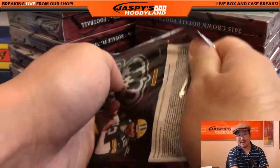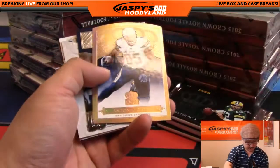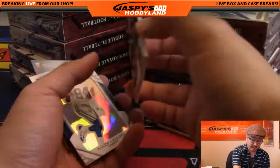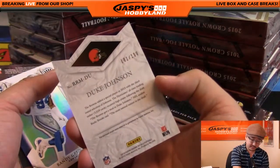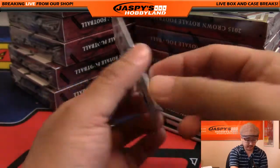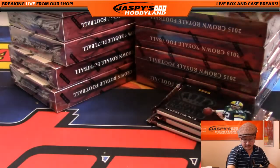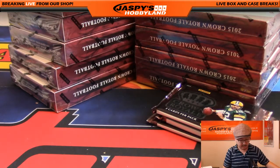There's Aaron Rodgers. Antonio Gates refractor — that should be numbered. Nice: 24 out of 25. And Philip Dorsett, 181 out of 199. Duke Johnson — I like that copper orange look. Nice one for the Browns, going out to Nathaniel. And there's Randy Gregory — he's Witten's backup still. Nice, and nice.